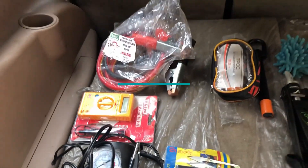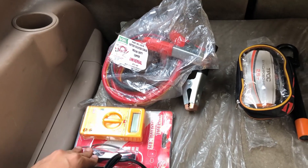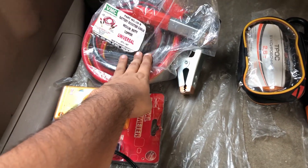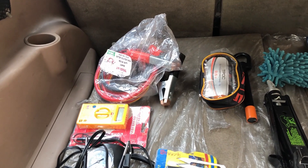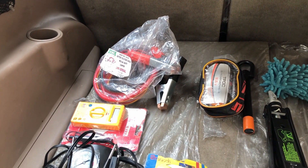Next is the battery kit. You can optionally put a multi-meter to check your battery voltage. But the jump start cable is something I will always keep with you. With the jump start cable, you can jump start your car in case your battery is down and you get stuck — with the help of another car.